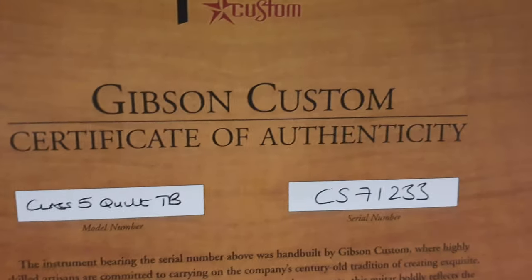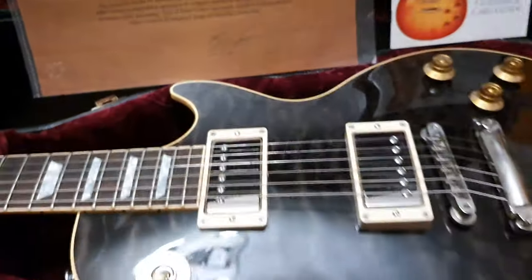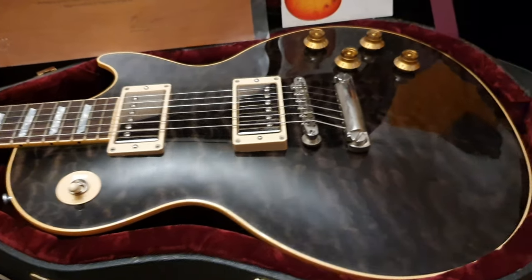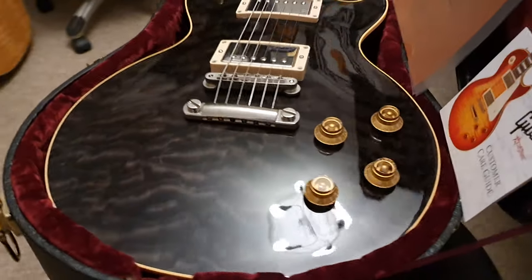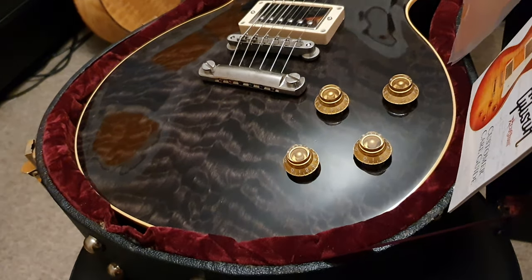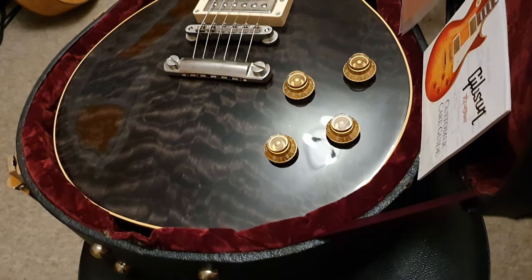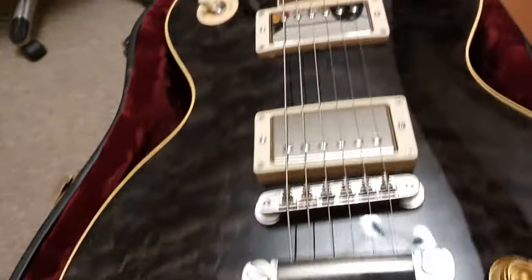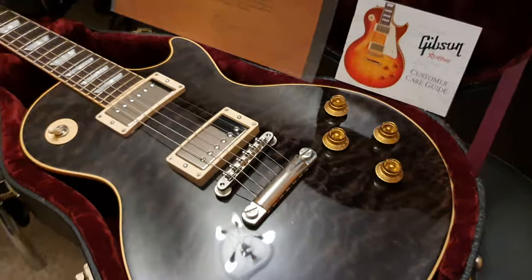What we've got here is a Custom Shop Class 5 quilt top trans black — not a common quilt top at all that you get to find on a Gibson. Very, very rare to get these trans black quilt tops, and this one is epic looking. Look at how figured the wood is — it's totally beautiful throughout the entire top.